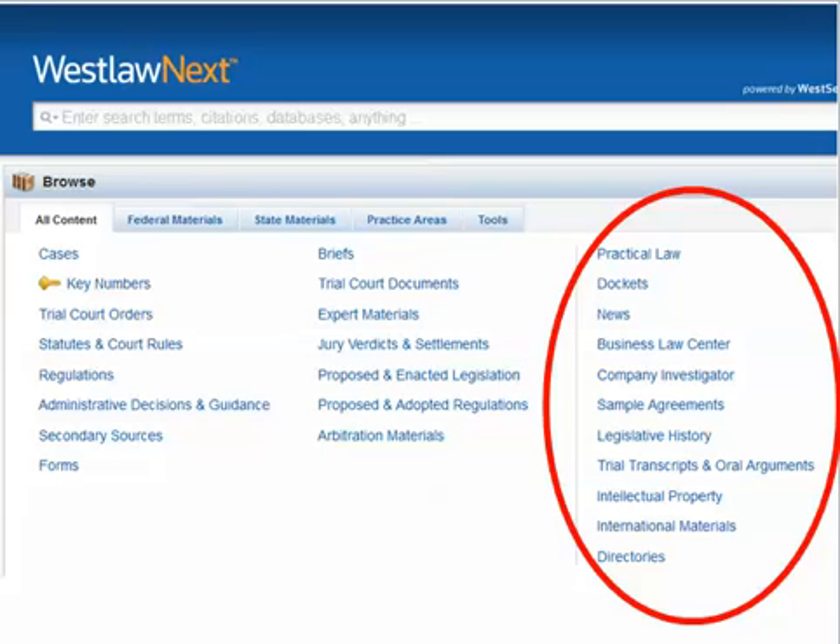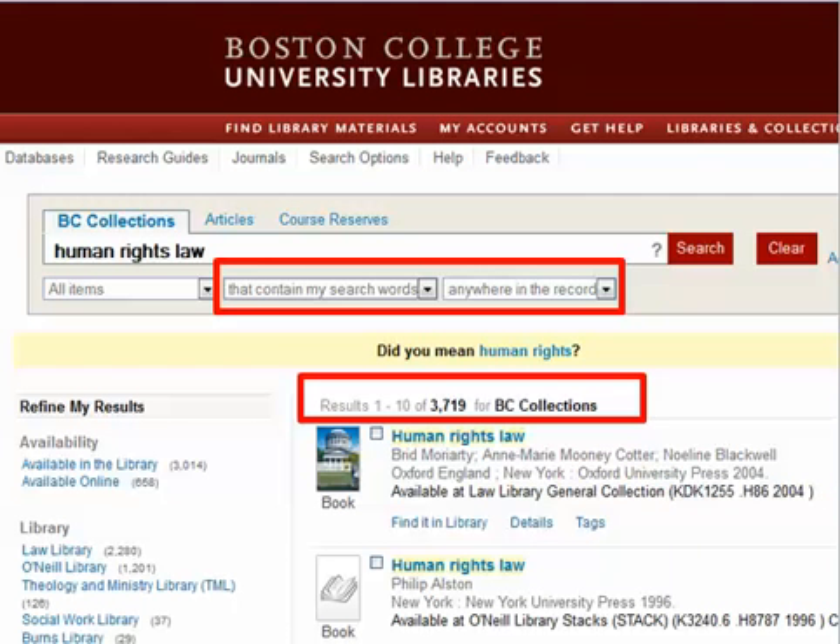In any case, always check the help screens on whatever system you're using to find out how those search engines operate. Other platforms may provide different search and research choices.